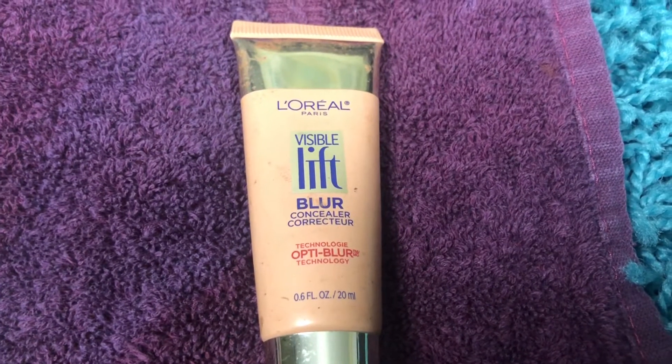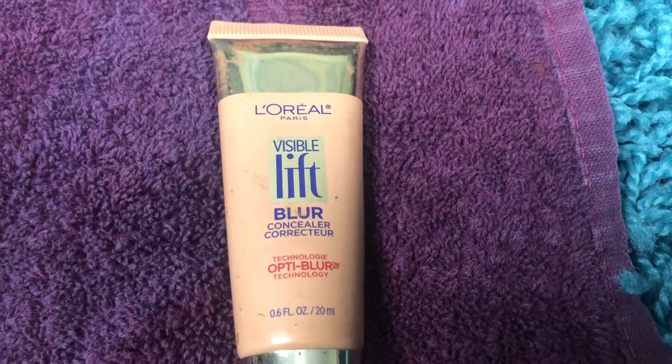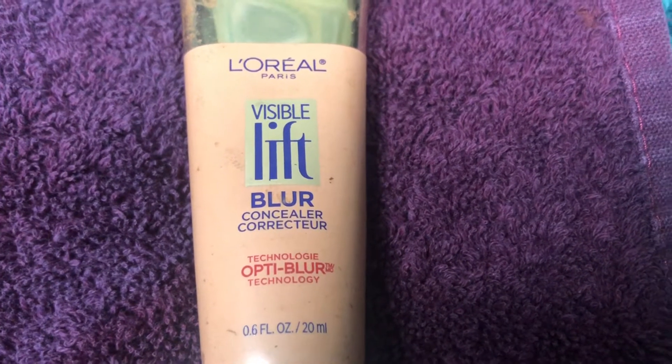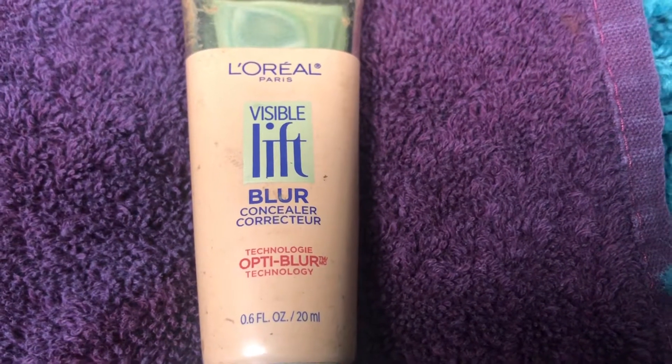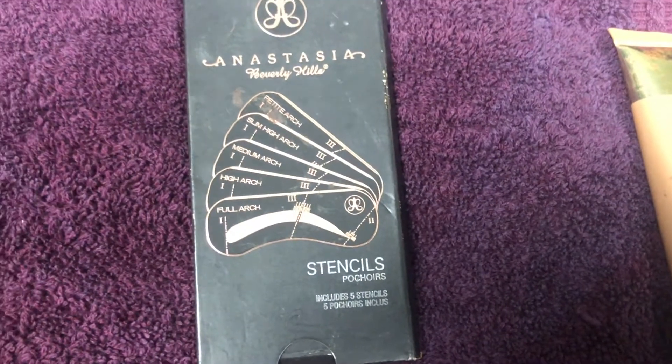So the first thing — all of this stuff is going to the trash because it's really old. This is the first item we will be getting rid of. It's old, I don't use it, so trash.